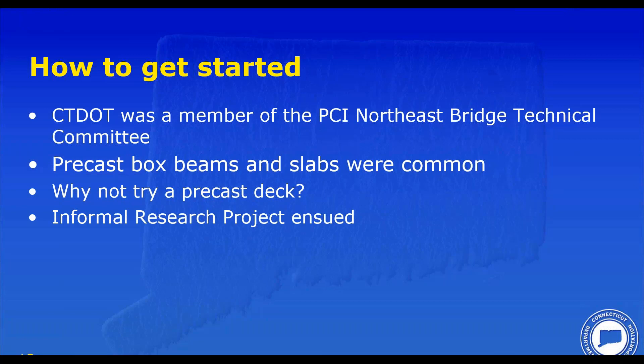The boss who worked in our unit came to me one day and said, 'We need to replace this deck fast. Can you do it in precast?' My response was, 'Yeah, probably. We'll figure it out.' It seemed like a reasonable solution, but we had never done anything like this before.